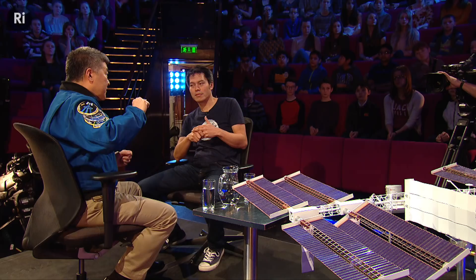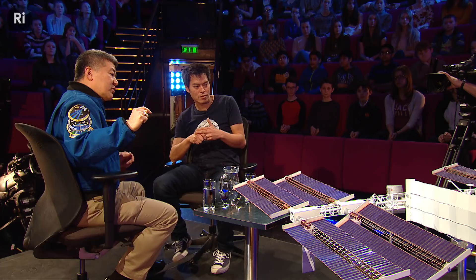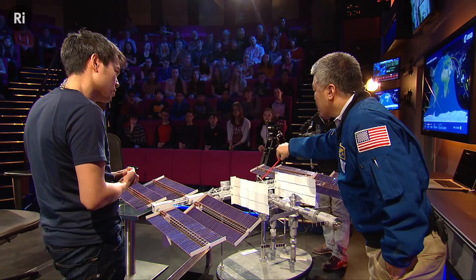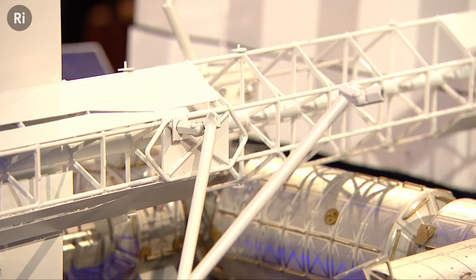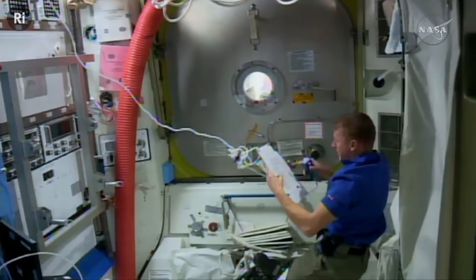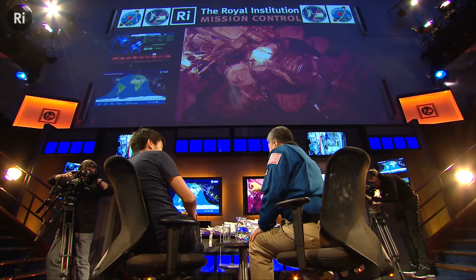They were doing a routine move of what's called the mobile transporter — it's like a trolley that goes back and forth. They were doing a routine maneuver from one worksite to another and unexpectedly it got stuck. It had to release from one worksite and got stuck before it could get to the other, and they don't know why. That's a big deal because they depend very heavily on that arm — two of the supply ships that bring cargo, food, experiments, and critical things are grappled by that arm. Right now that arm is completely useless.